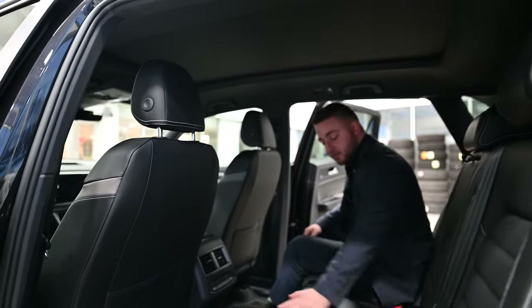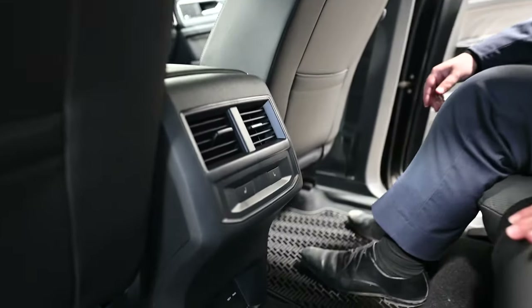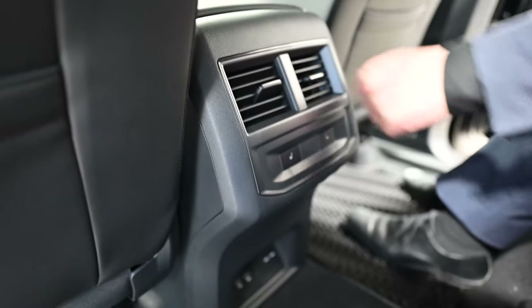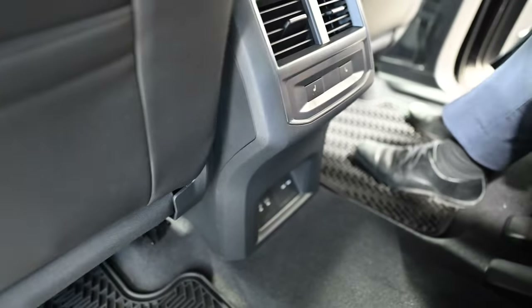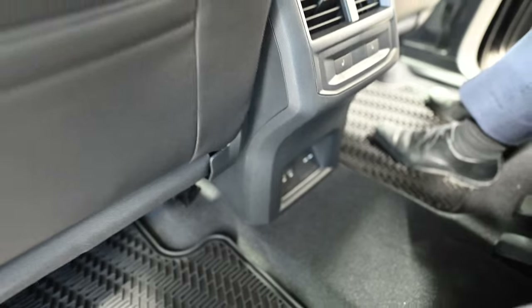You've got really nice leather perforated seats. You've got the climate control switches here so you can adjust the direction of airflow. Heated seats in the rear, USB-C ports — two of them — and then a 15V outlet there as well.